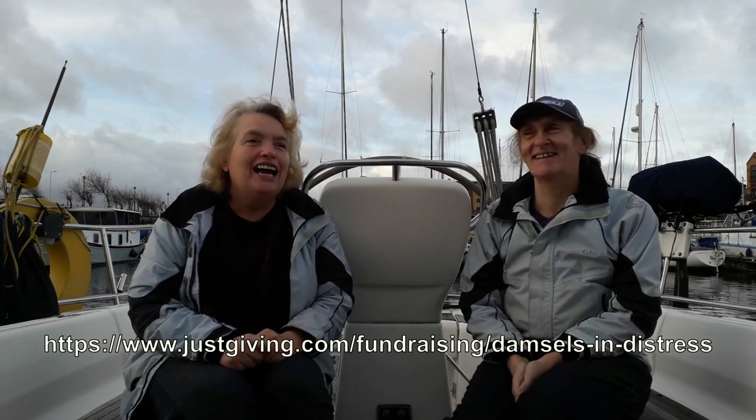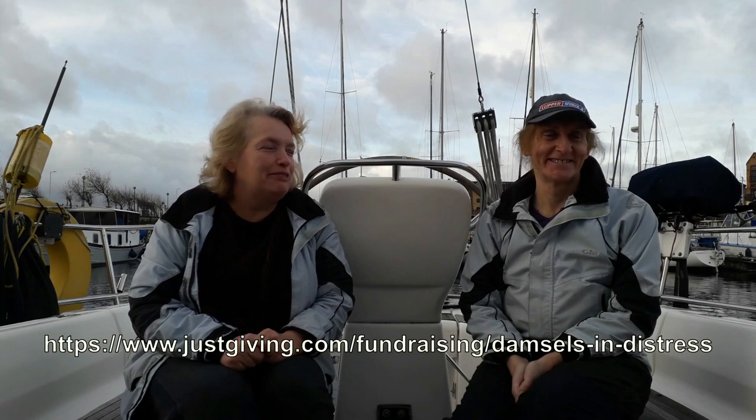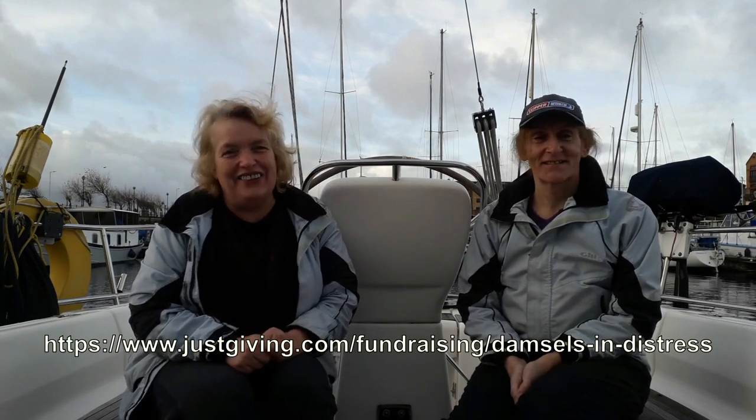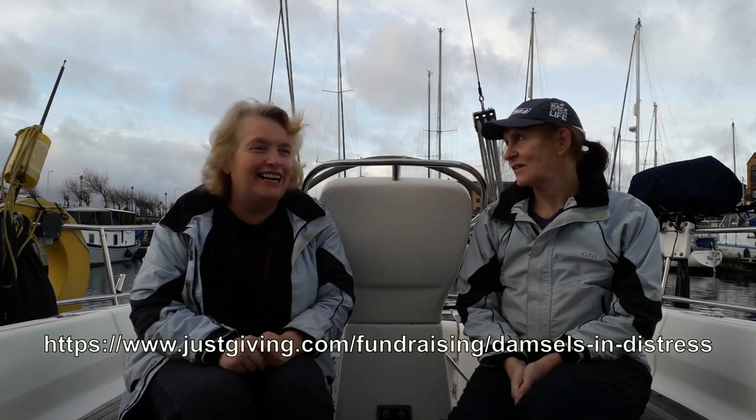Our target is £500 for the RNLI, of which I think we've got about £25 at the moment — not much, not an awful lot. So if you do like the videos, just give the money to the RNLI and we'll be very happy with that.